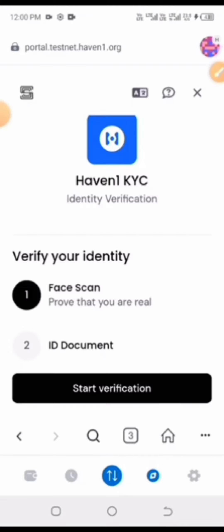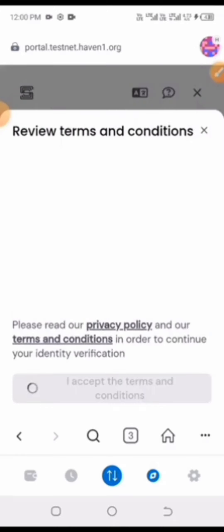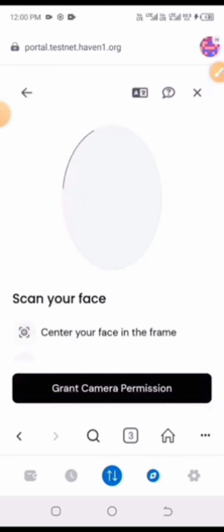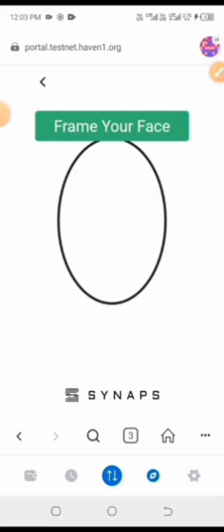The verification requires a face scan and an ID document. I started verification and accepted all the terms. However, I noticed that MetaMask isn't allowing me to capture my face. So I'm going to switch my default browser back to Chrome in order to complete the facial scan.